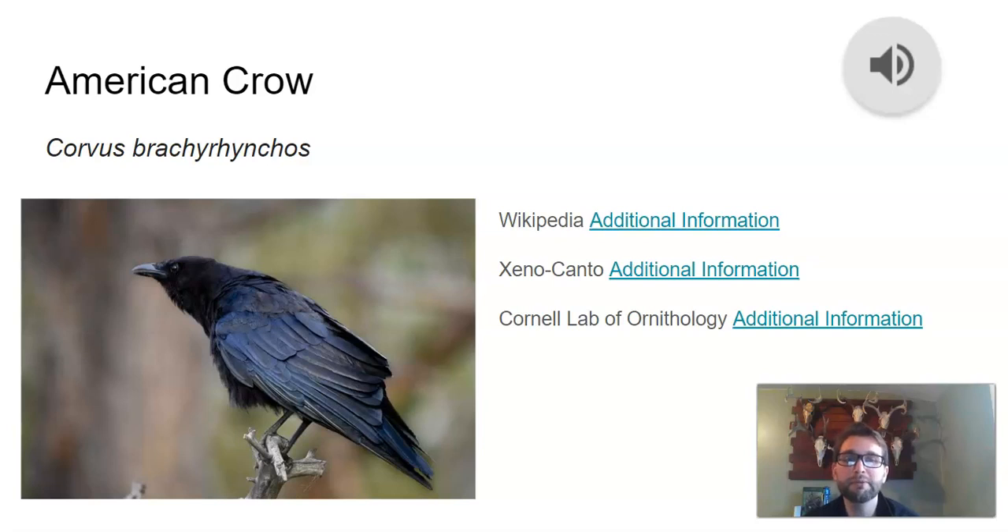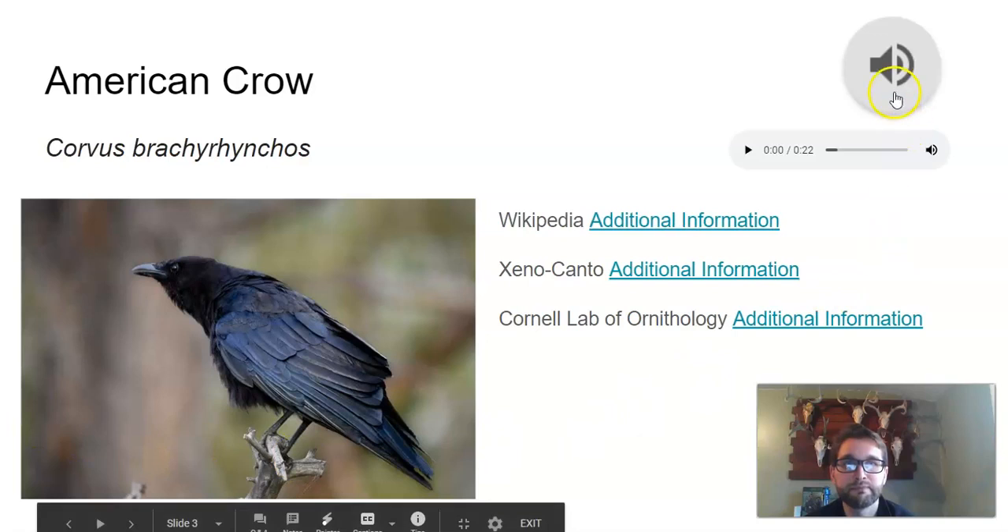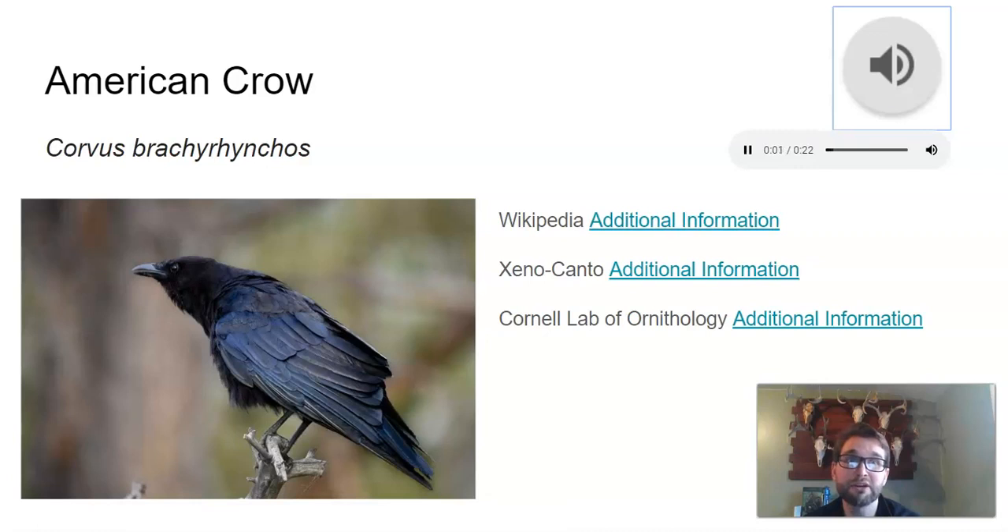One of the most common birds that you've probably noticed in your backyard, especially over the course of winter when many other birds migrate south, is the American crow. On this slide I have some information from Wikipedia, Xenocanto, and the Cornell Lab of Ornithology. I'm going to take these slides and put them down in the description of this video on YouTube. You're probably familiar with the noise of the American crow.